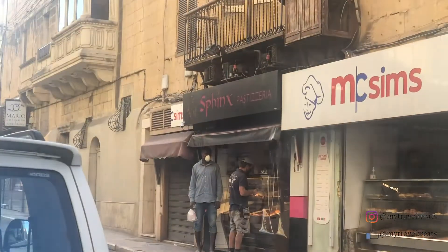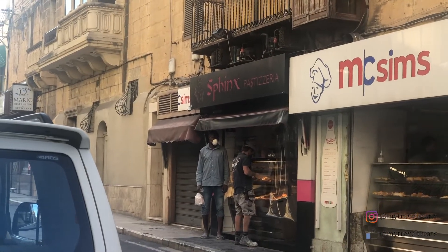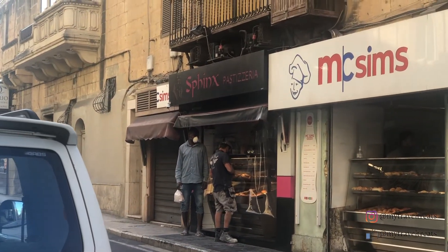See the name Sphinx? Apparently that's the place I need to try their pastizi.